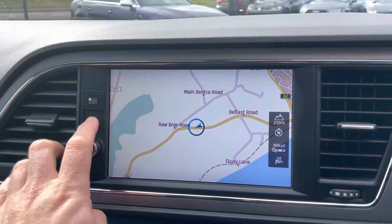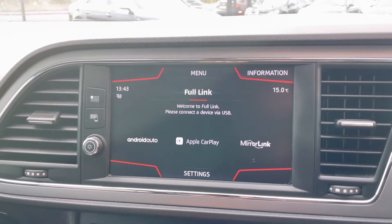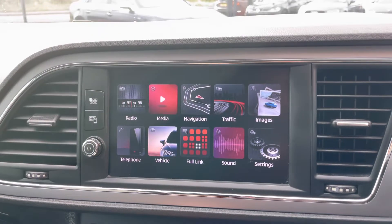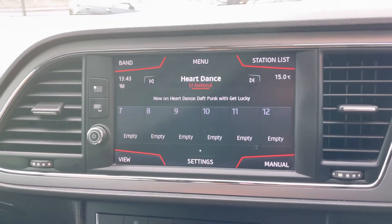You've got sat nav built in, and at the touch of a button you have full Android Auto and Apple CarPlay. Of course, you've also got all the usual Bluetooth and digital radio built in there too.